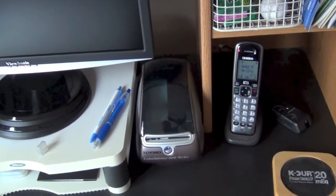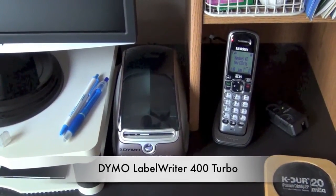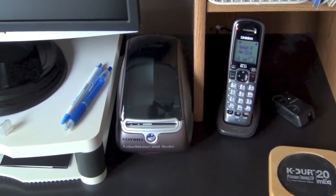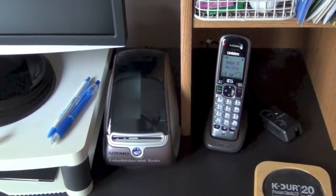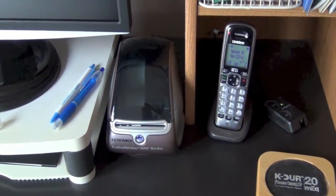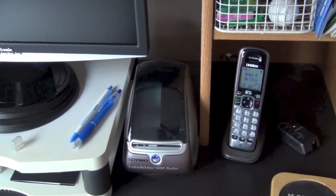And just for completeness, that is a Dymo LabelWriter Turbo 400. That rarely gets used. I've had it for a few years — I got it for shipping labels when I was selling things on eBay and it simplified things. But I haven't used it in a while. Under the pack rat's credo of 'as soon as you get rid of it, you'll find a reason to have it,' I've not gotten rid of it. When the iMac comes in and I need the desk space, I may divest myself of it.